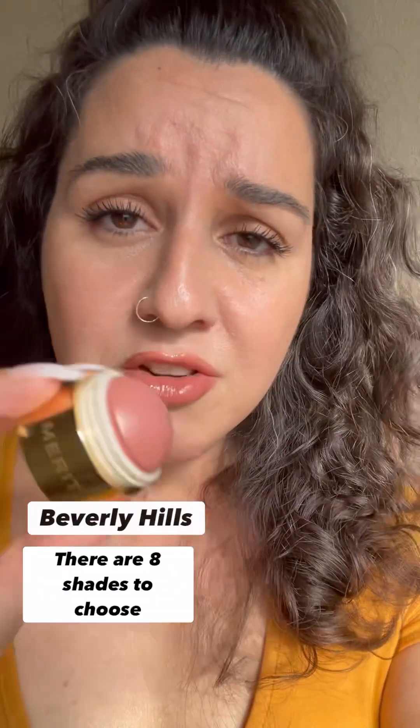Next we're going to try the Flush Balm. It's very easy — you can swipe it on your cheek and blend it out with your fingers. There are multiple shades available; this one is Beverly Hills and that's just my vibe.